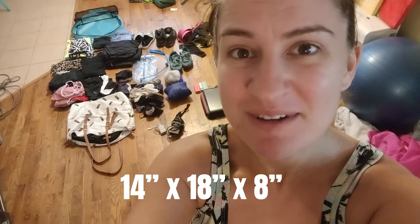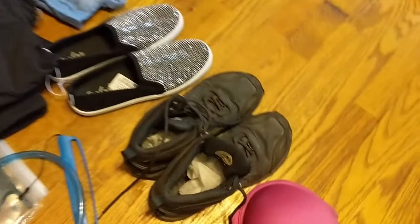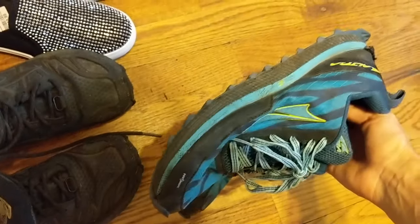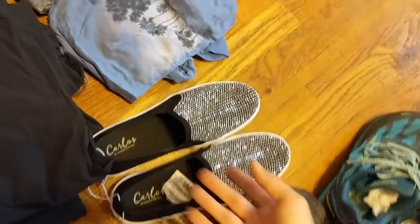Now I'm going to show you how to fit a week's worth of clothing — actually eight days — into a personal item bag. The requirements for a personal item on Frontier Airlines are 14 by 18 by 8 inches. I want to bring three pairs of shoes: my hiking boots in case of snow, my trail runners for when there's no snow, and a pair of going-out shoes for dinner or dancing. Three pairs of shoes in a personal item bag — that's going to be interesting!